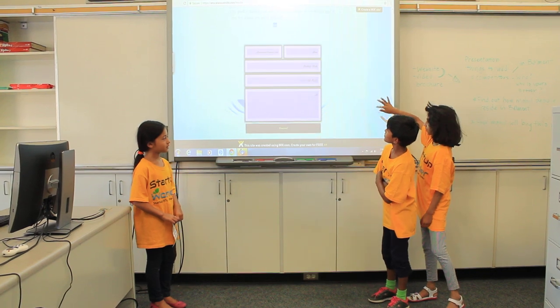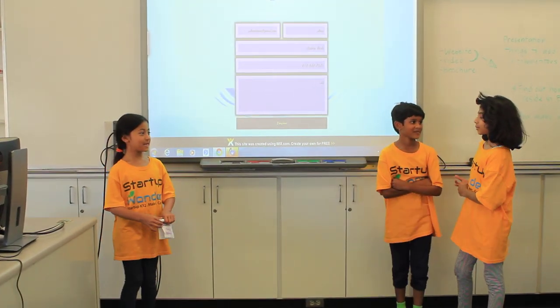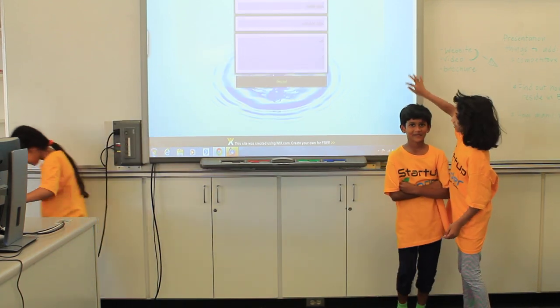This is the contact information. And we have a video. Come on.